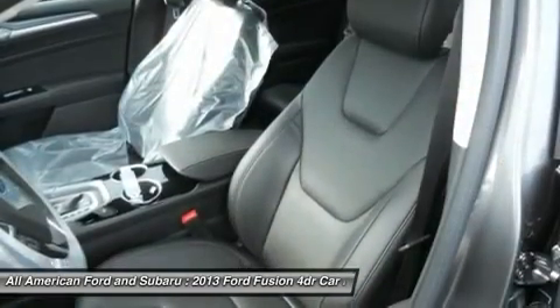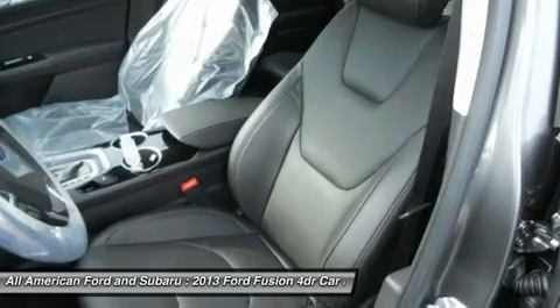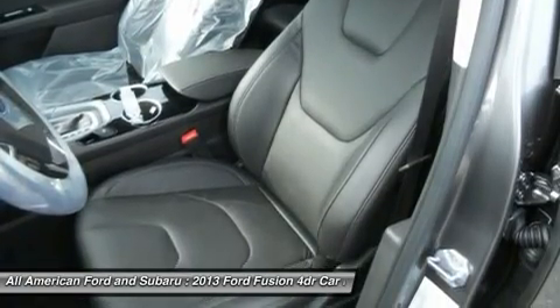Four-wheel disc brakes, floor mats, cruise control, AM-FM stereo radio. Come take a test drive today.